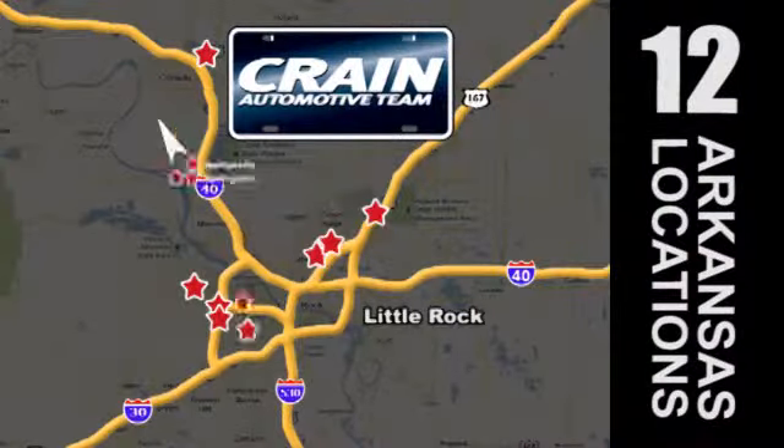Visit us anytime at craneteam.com. Craneteam's got them.